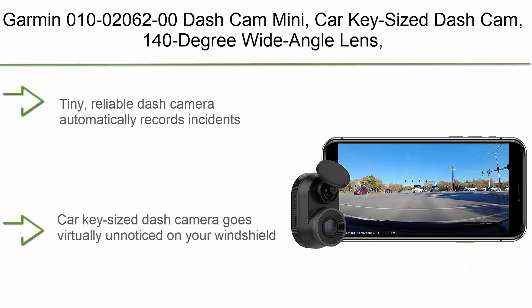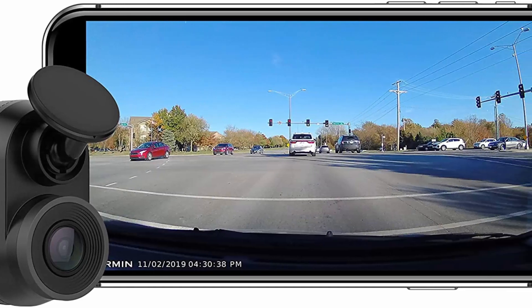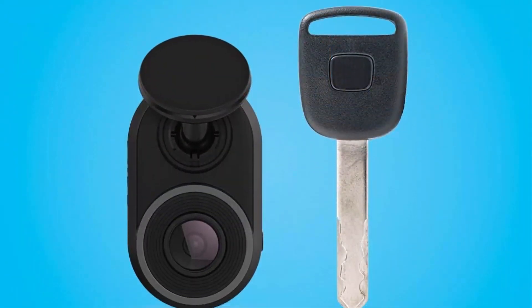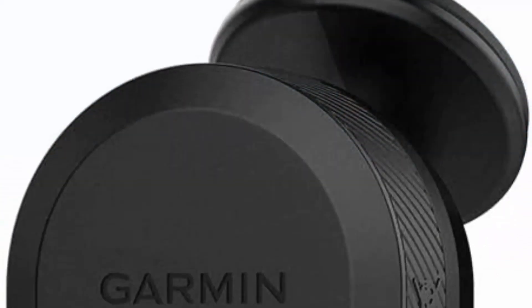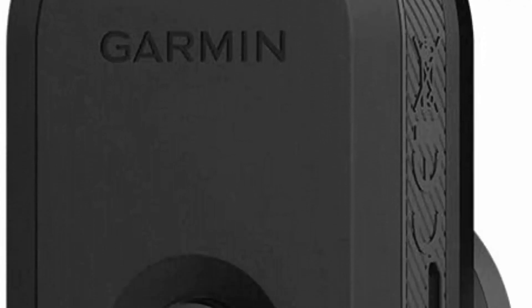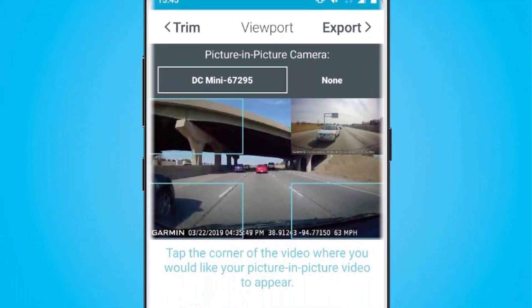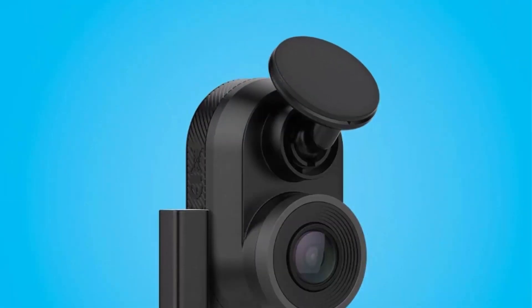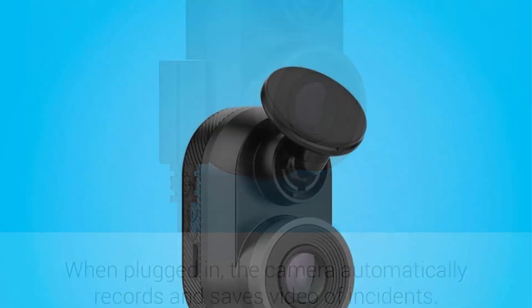Top 3: the Garmin 010-02062-00 Dash Cam Mini — a car-key-sized dash cam with a 140-degree wide-angle lens that captures 1080p HD footage, very compact, with automatic incident detection and recording. This tiny, reliable dash camera automatically records incidents and goes virtually unnoticed on your windshield. The 140-degree wide-angle lens captures crisp 1080p HD footage, automatically records and saves video of incidents, and requires an 8GB micro SD card Class 10 or faster (not included). Built-in Wi-Fi connectivity uploads saved footage to your compatible smartphone running the Garmin Drive app, and dash cam auto sync enables you to control and play back footage.